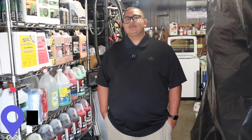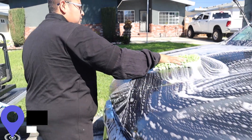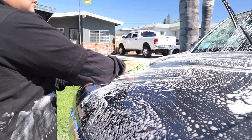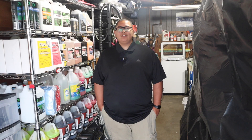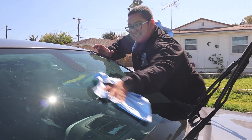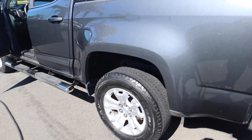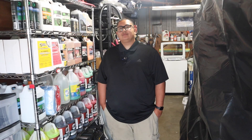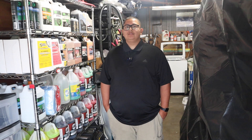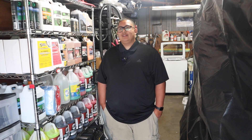Jerry has been detailing for five years and works all year round, even during the rainy season. He didn't always have work year-round when he first started. Initially he was getting work through family and friends posting him on Instagram and word of mouth. From there people would give him shout-outs, but after a certain point it plateaued because you only have so many friends and family willing to support. It was time to get real customers.